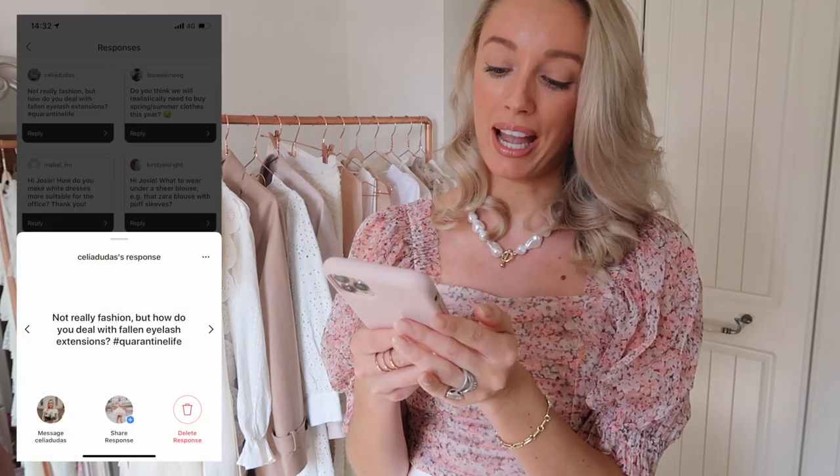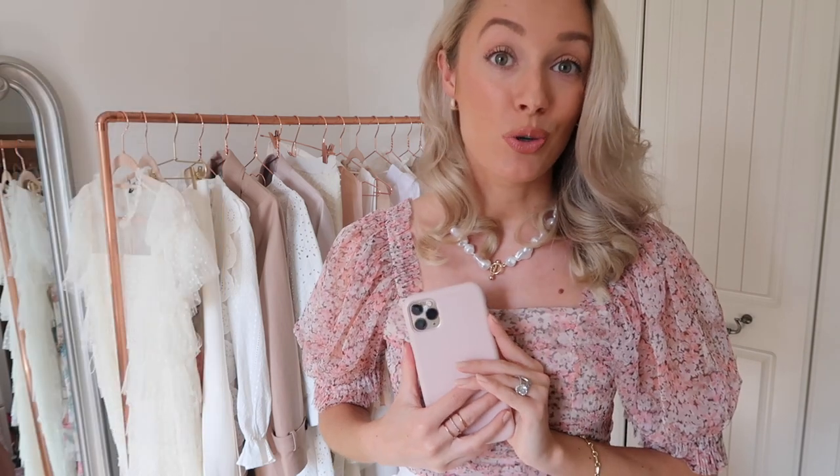Celia Dudas has asked — not really fashion — but how do you deal with fallen eyelash extensions? Hashtag quarantine life. Feel your pain — mine have now all gone except for one just poking out at the end. You can get a remover — I think Nuvo Lash do one — because obviously it's never a good look to have half your lashes on and half off. I've been finding my Garnier Micellar Water, the oily one, has been quite good at getting rid of them. Don't pull them out — I know it's so tempting but it will pull out your natural lashes too. I've been using Revitalash to help my lashes grow, and I'm using this time as an opportunity to get them back to their optimal lash health.